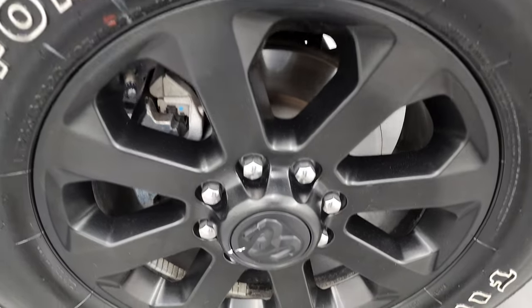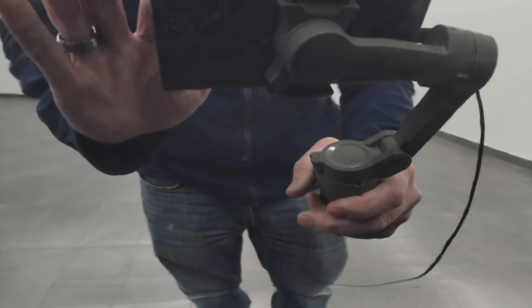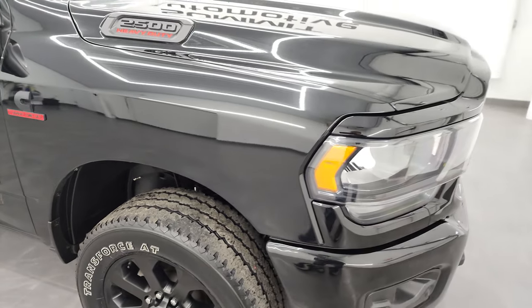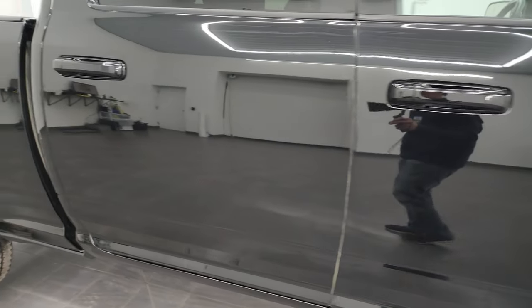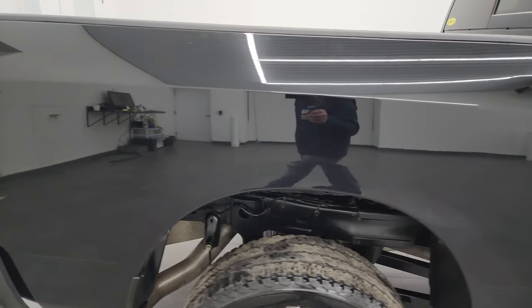The passenger side front wheel has no scuffs or scrapes. The Diamond Black color has just a little bit of metal flake to it — you can see it's got gold, green, and purple in it. It's a really cool color, especially in the sunlight. As you go down this side of the 2021 Ram 2500, take note of how clean that body is and how reflective and mirror-like that paint is.